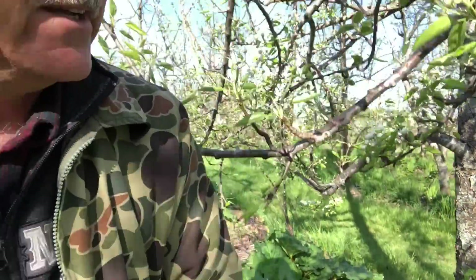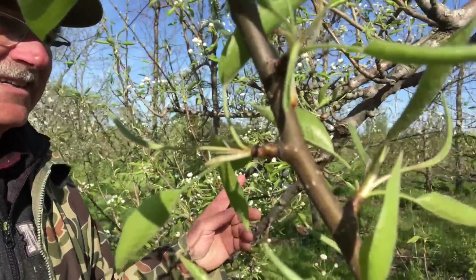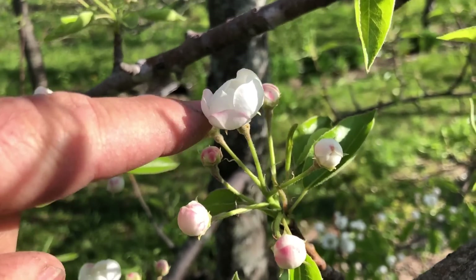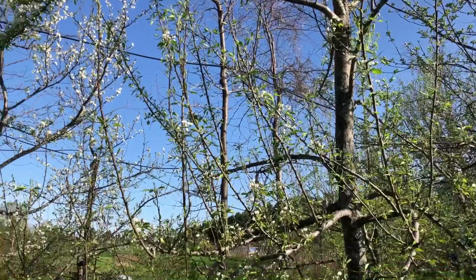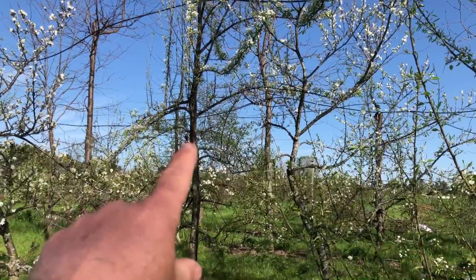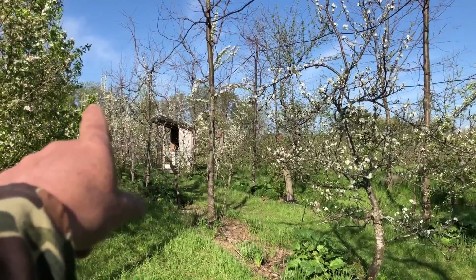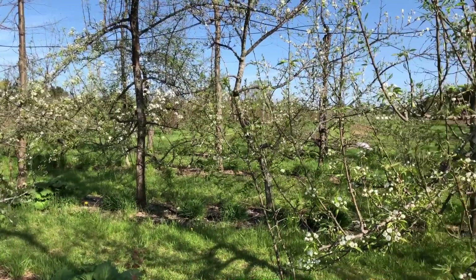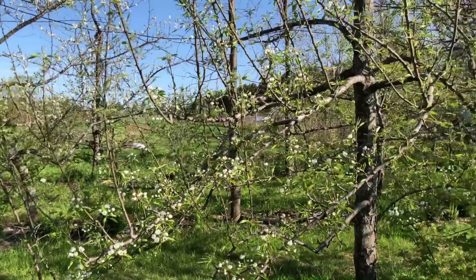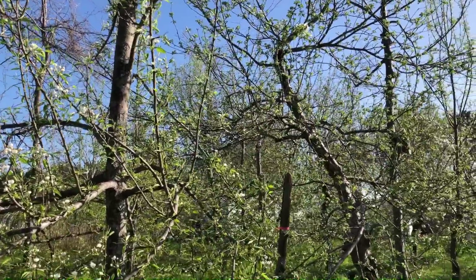Red currant blooming under a blooming pear tree. The king blossom is what's blooming right now — it's the center bloom in a cluster and always the first one. You see there's another pear right there, and another pear. Thinning is a nice idea, but it's inconceivable for me to do thinning on hundreds of trees.